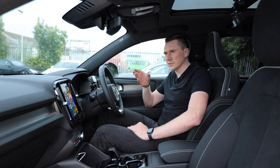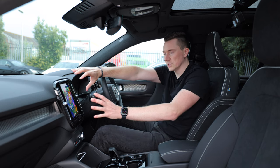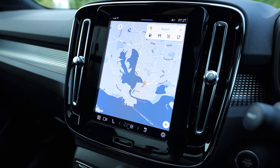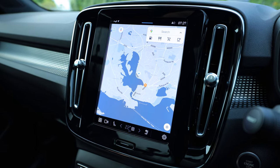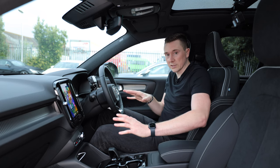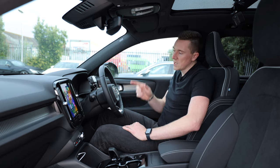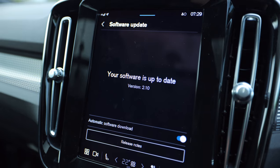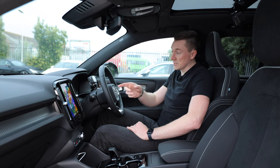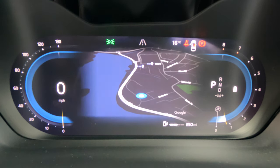It's compatible with certain Volvos that have the Android operating system. Volvo recently put Android into their multimedia systems, which means you have Google Maps built into the car without even connecting your phone, which is pretty cool. However, once it's been updated to software version 2.9, when you plug your phone in and use Apple Maps, you can get it to appear on the instrument cluster screen.